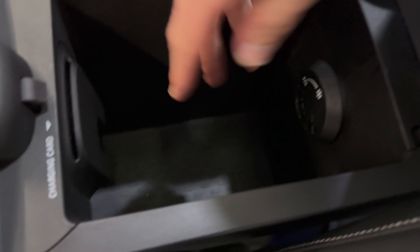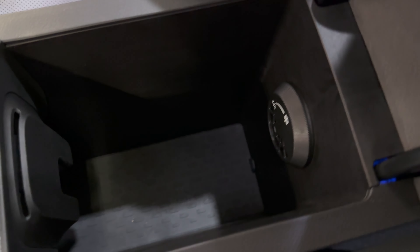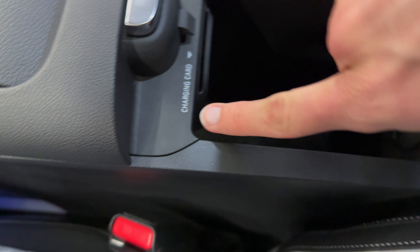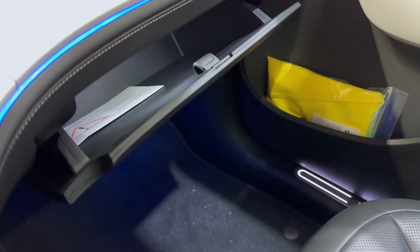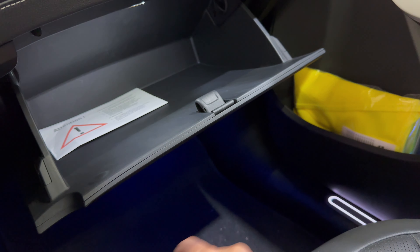This is rubber underneath — very spacious. Not sure if you can store cables here or something similar to a charging card. Here's the glove compartment — pretty spacious, with an LED light.